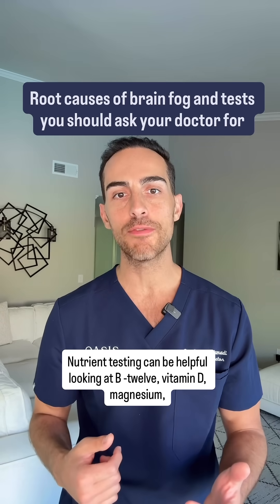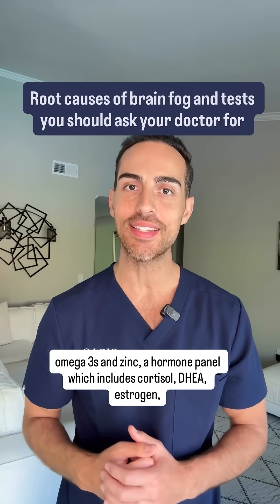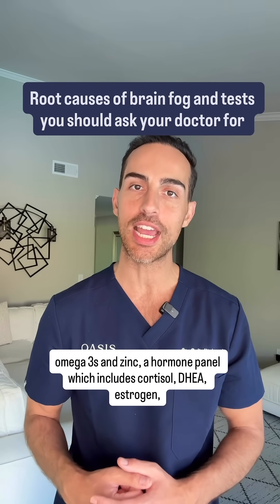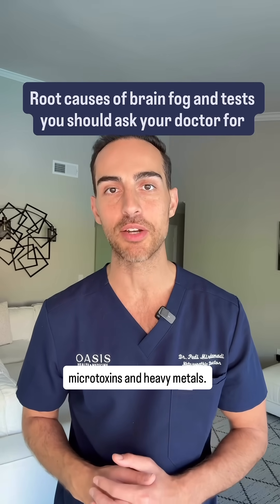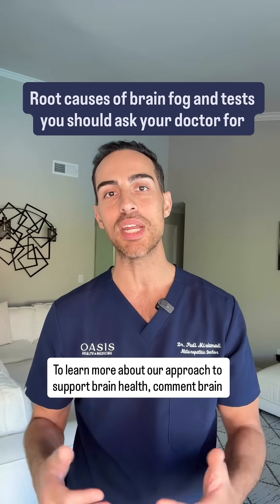Nutrient testing can be helpful, looking at B12, vitamin D, magnesium, omega-3s, and zinc. A hormone panel which includes cortisol, DHEA, estrogen, progesterone, and testosterone. And toxin testing to look for mold, mycotoxins, and heavy metals. To learn more about our approach to support brain health, comment "brain health" below.